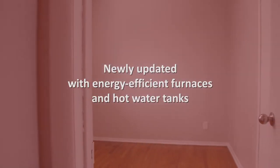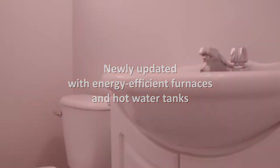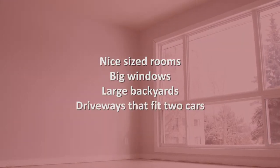The units are newly updated with energy-efficient furnaces and hot water tanks. These homes are great for families with nice sized rooms, big windows, large backyards, and driveways that fit two cars.